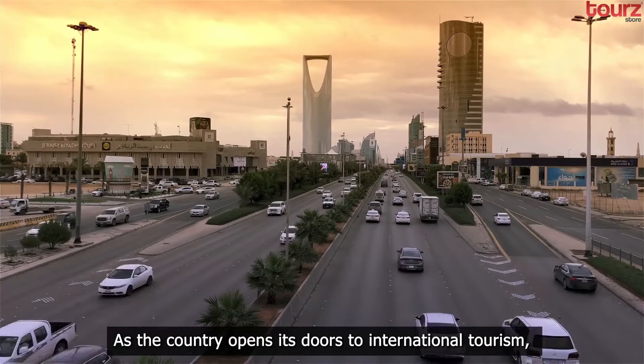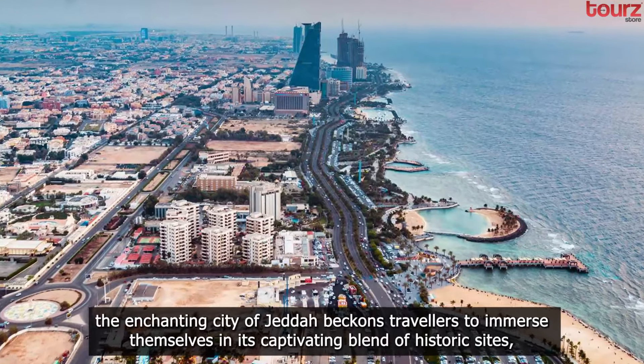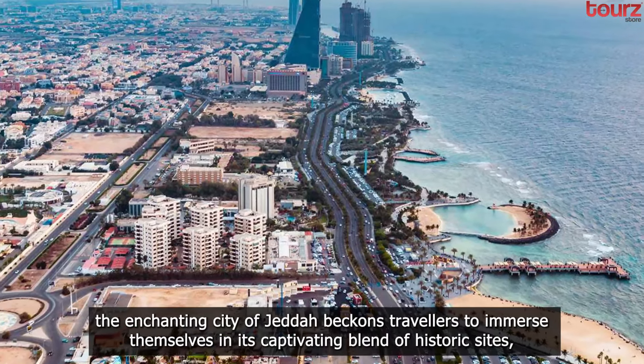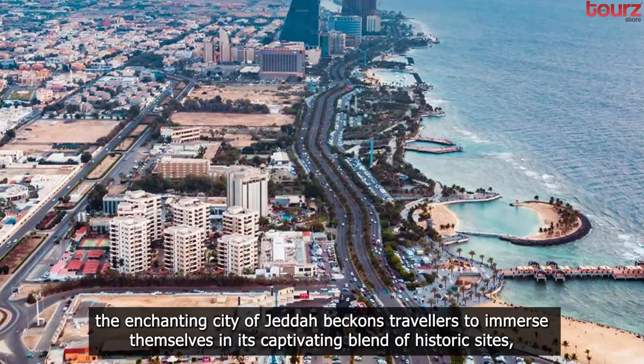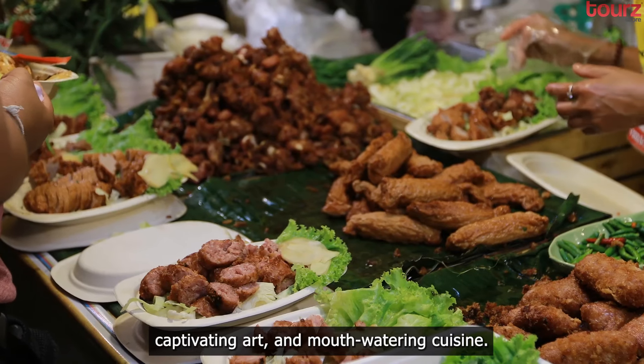As the country opens its doors to international tourism, the enchanting city of Jeddah beckons travelers to immerse themselves in its captivating blend of historic sites, captivating art, and mouth-watering cuisine.